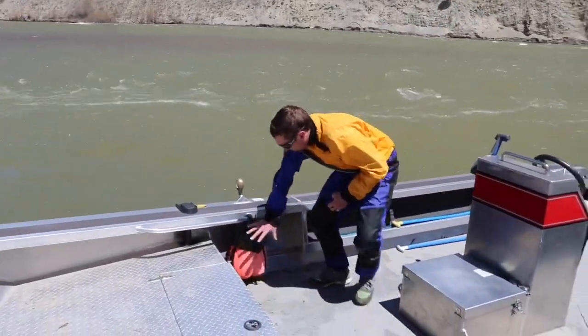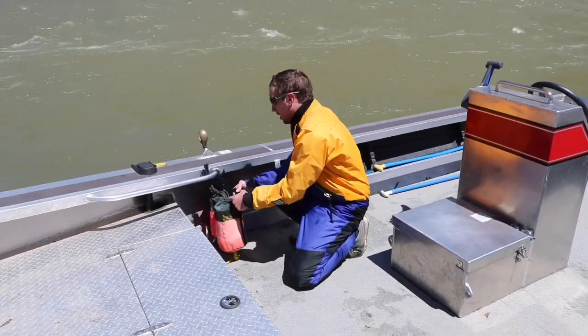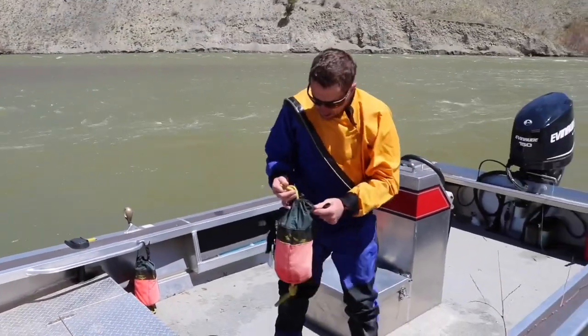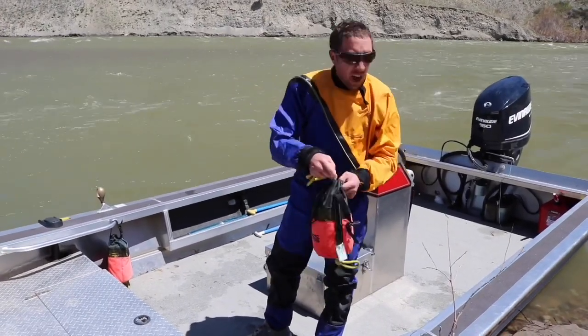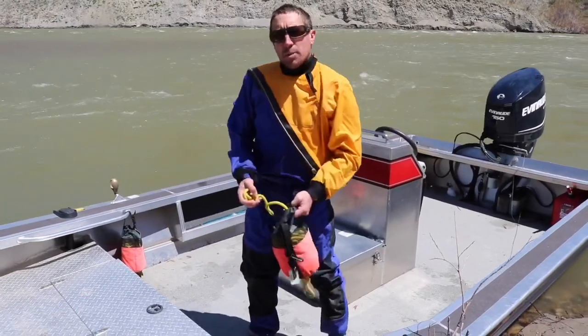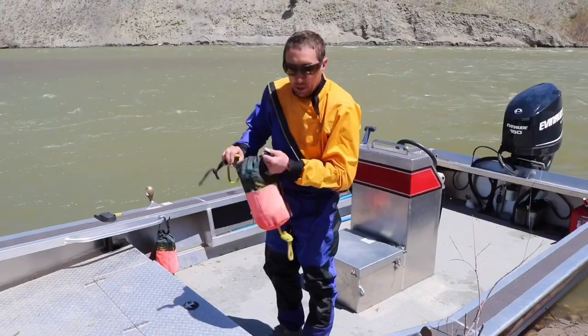Up in the front of the boat here, we have a few throw bags. These bags are used to help get someone if they're in the water. Basically what you do is you grab the end of the rope, launch the rope out to the person, and they can grab onto the rope — not the bag — and pull themselves back in.